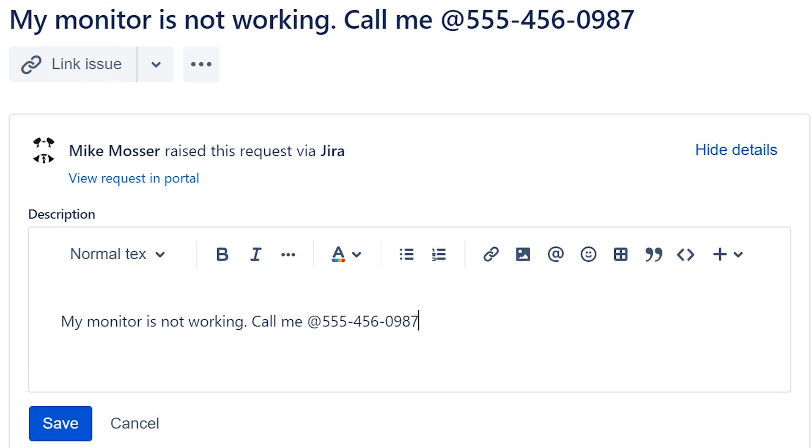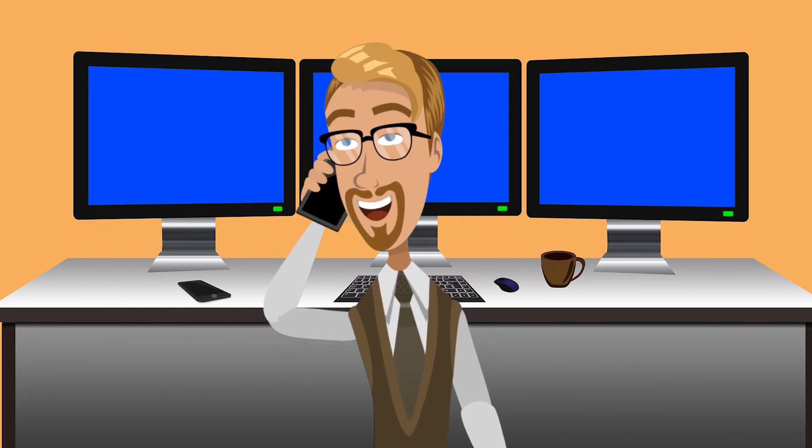We're going to call him and try to help him with a broken monitor. A lot of people are working from home nowadays, so we're going to role-play assuming that this customer is actually working from home. That way we can provide a current, realistic type of situation — and of course, when you do help desk work, you will help people who are working from home as well. So let's give him a call and see how that goes.